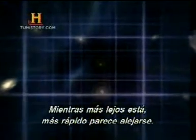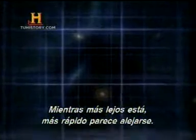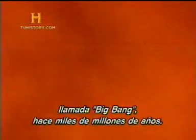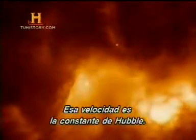The further away a galaxy is, the faster it appears to be moving away from us. This is due to the expansion of the universe. That expansion began in a titanic explosion called the Big Bang, many billions of years ago. The rate of expansion holds the key to estimating the age and size of the universe. This rate is called the Hubble constant.